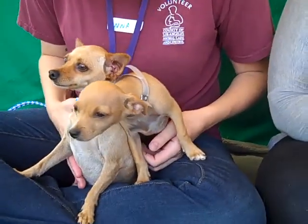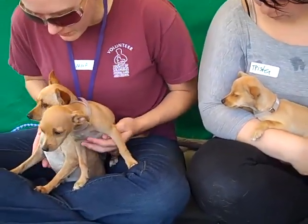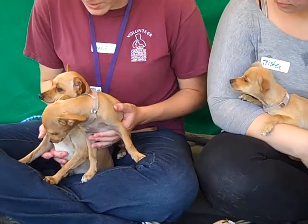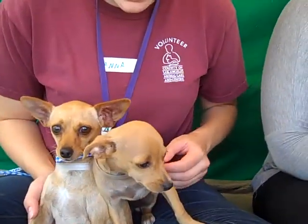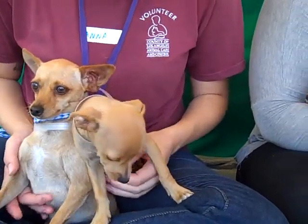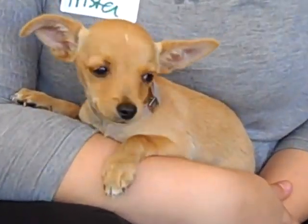They are a cute and tight-knit little family. They've been together in the same kennel and are obviously very fond of each other. Earlier we were taking their photos and they were licking and kissing each other, so they really love being together. They can of course be adopted together, but the puppies are old enough to be by themselves.